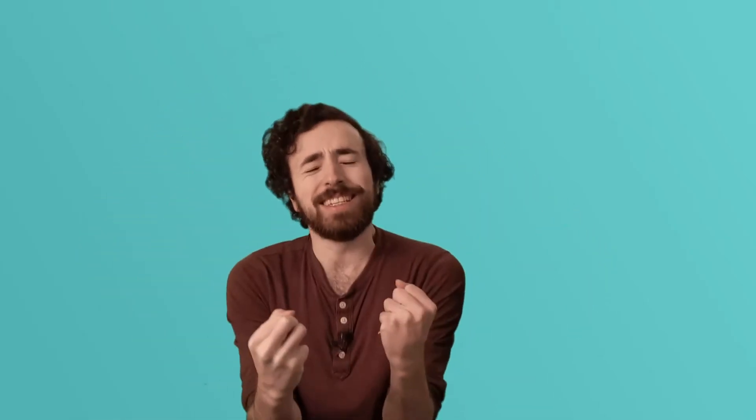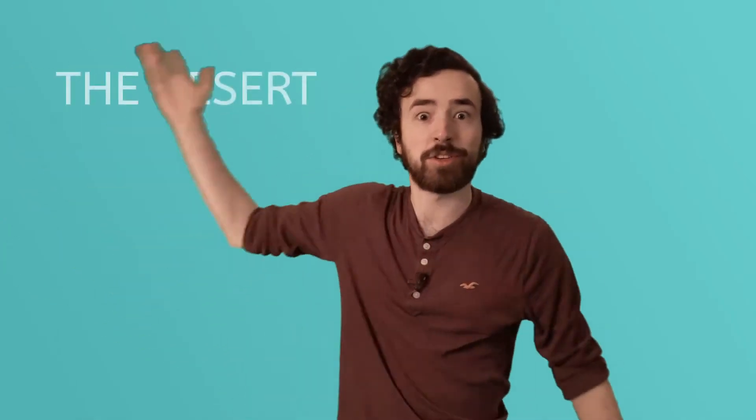Hey guys, I'm Justin. And I heard you. You reached out. You said, Justin, please, please, Justin, tell us about the desert. Well, your wish has come true. Today I'm inviting you to join me as we explore the desert.